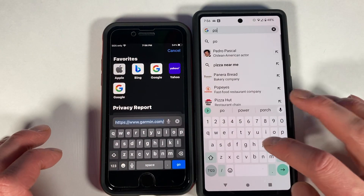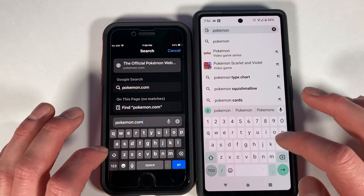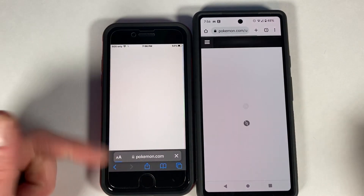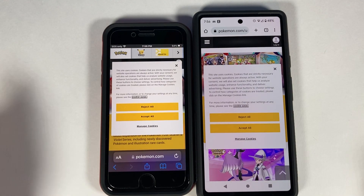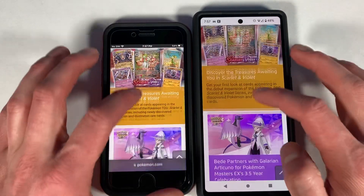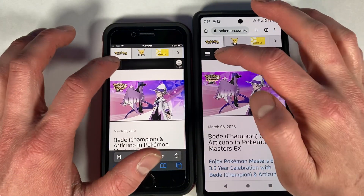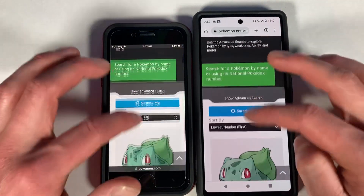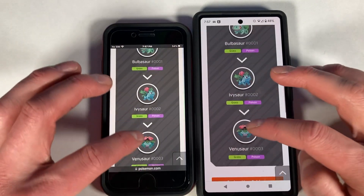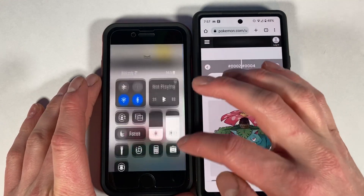Moving to Pokemon.com. These screen protectors are really bad for these phones — this is the third type tried and they all mess up the touch. Going to the Pokédex and hitting Bulbasaur — there's Venusaur. One thing to note is that the brightness on both phones is not even halfway, and the Google Pixel 6A has a noticeably very dark display.